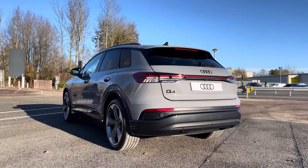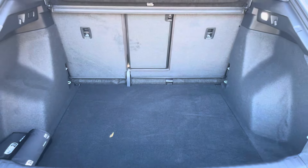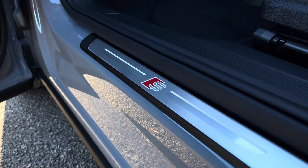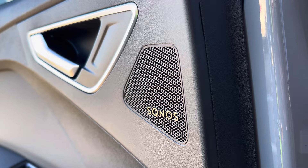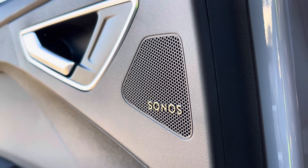This is alongside an electric tailgate that reveals a spacious 520 litre boot capacity for all your travel essentials. This Q4 comes with illuminated door sill trims with the S logo, in addition to a Sonos 3D premium sound system around the entire vehicle delivering crisp audio to you and all your passengers.